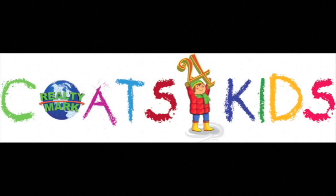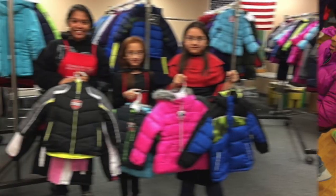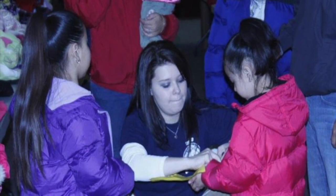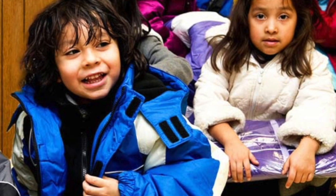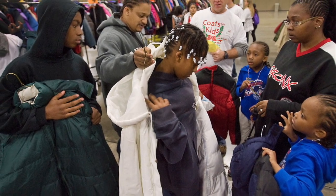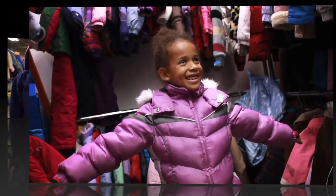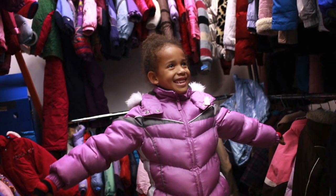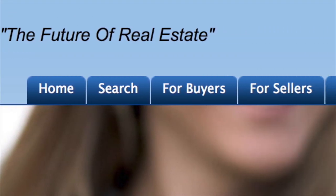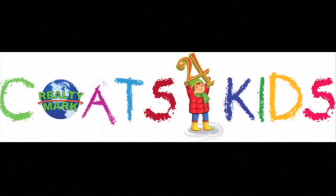RealtyMark would like to announce that the RealtyMark Coats for Kids Drive is now in its 4th year running. No child or anyone should ever have to be cold. We are collecting new and used coats, clothing, gloves, and scarves for all age groups, and they will be distributed to local people, young and old, throughout our region. At RealtyMark, we believe that a used coat will keep a child just as warm as a brand new coat — it's about warmth, not fashion. Every coat counts. All major contributors — 10 coats or more — will be acknowledged on our TV show each week till March. Each RealtyMark office will be a drop off point. Visit www.realtymark.net and click on the Coats for Kids banner. We appreciate all you can do.